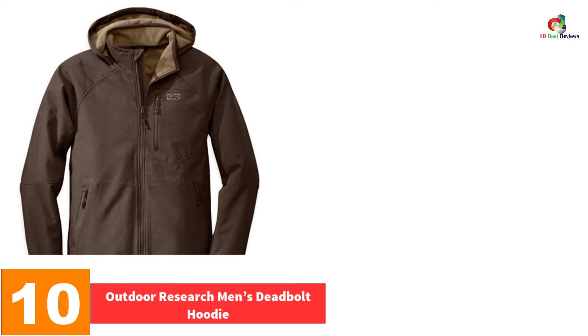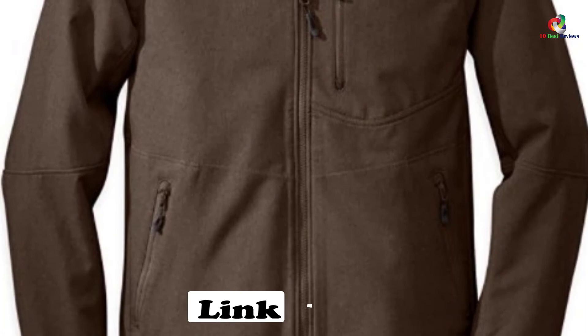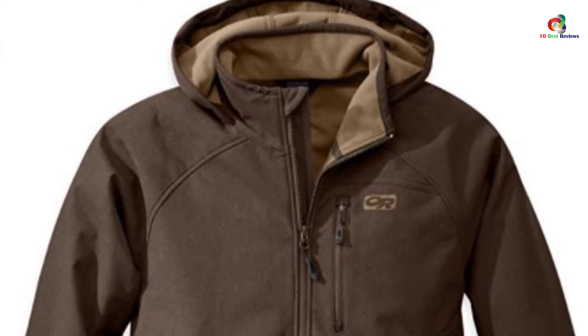Starting at number 10, we have the Outdoor Research Men's Deadbolt Hoodie. It is made with breathable rear-release merino which is great for layering. The durable flat-lock construction will let your jacket last longer. It features an anti-odor fresh guard finish which will make your jacket stay fresh throughout the day. It is also made to be abrasion-resistant and comes with movement-mirroring stretch. If you want a jacket made to last longer, offer maximum protection and be lightweight, then you need to get this jacket.